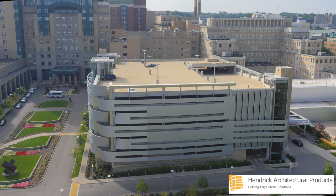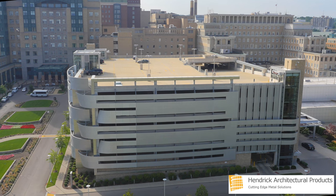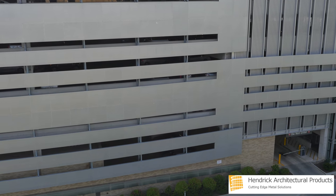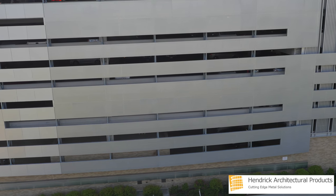This is Hendrick, your cutting-edge provider of architectural metal products bringing your vision to life. One of the leading healthcare providers, University Hospitals, located in Cleveland, Ohio, relied on Hendrick's architectural expertise for a cornerstone project of its Vision 2010 strategic plan.